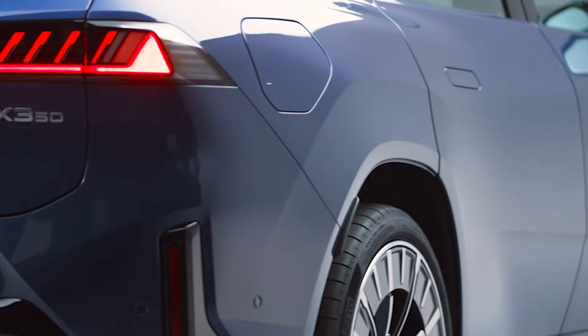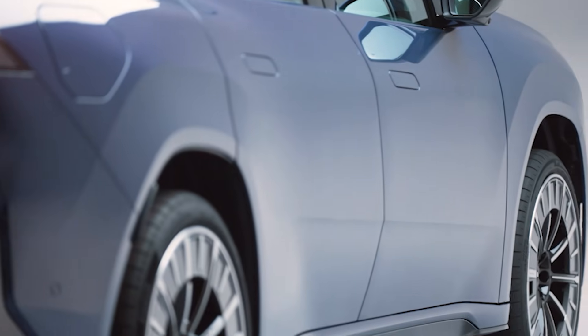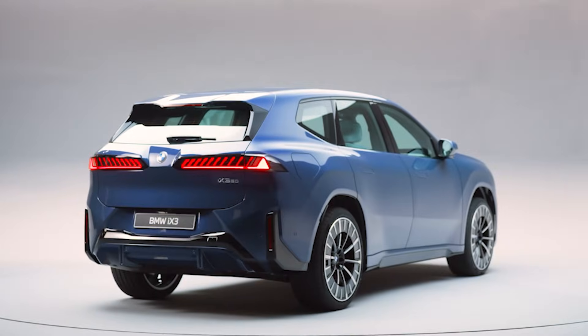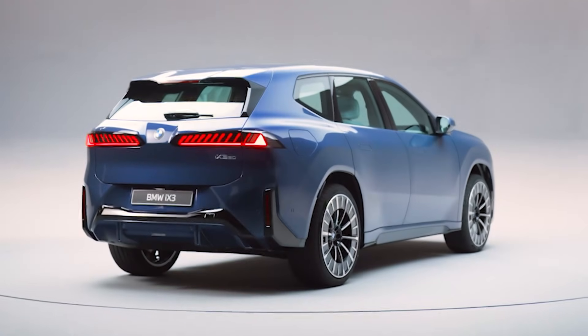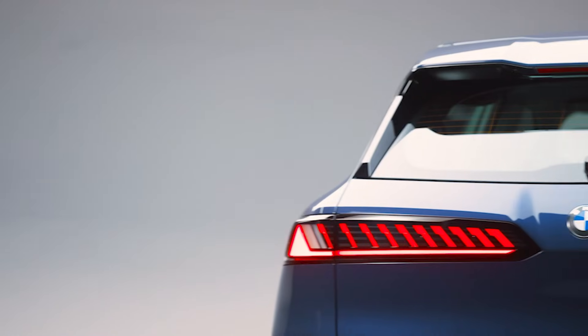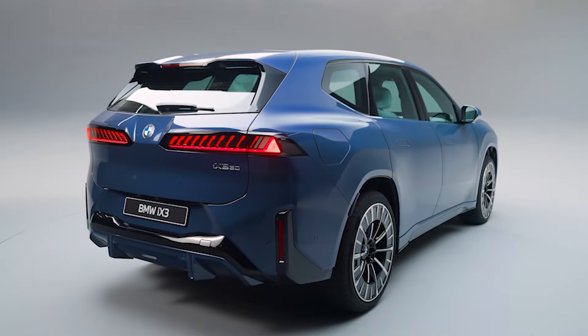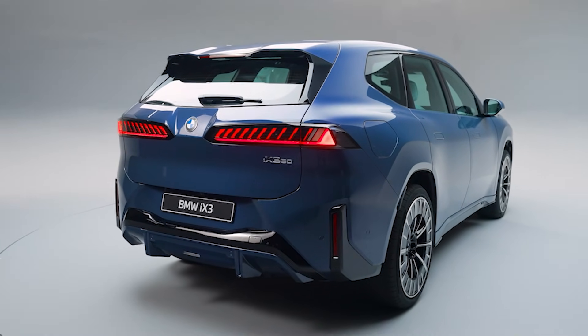BMW also worked the aerodynamics hard here. The drag coefficient drops from 0.29 to 0.24 — doesn't sound huge, but that's the kind of detail that gets you a longer driving range. And if you want something sportier, M Sport packages are still in play. You can spec bigger wheels, blacked out trim, blue or red calipers, even an illuminated grille.